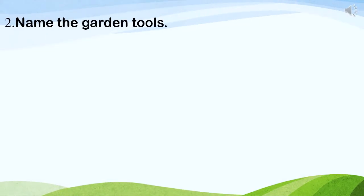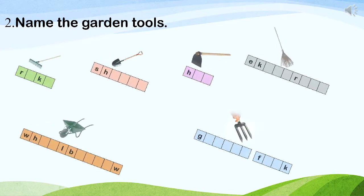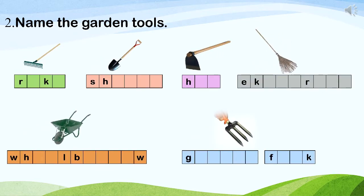Second activity: name the garden tools. Rake, shovel, hoe, eagle broom, wheelbarrow, garden fork.